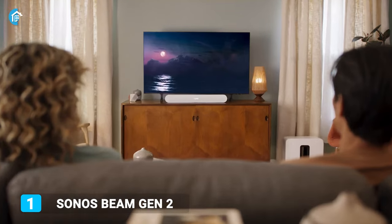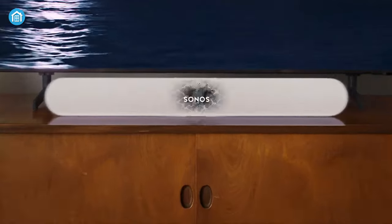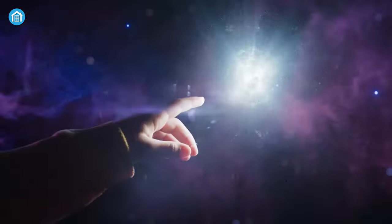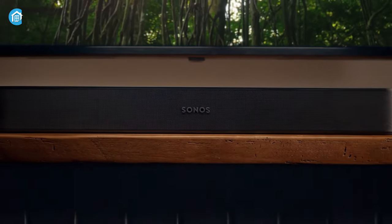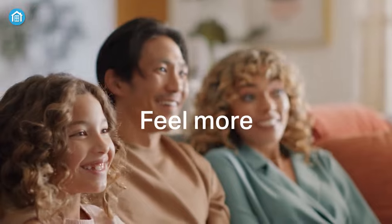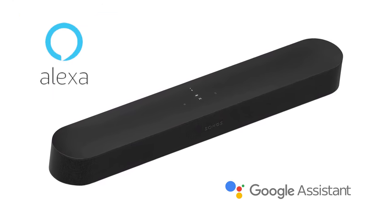Enrich your home entertainment with the Sonos Beam Gen 2, a compact smart soundbar that has touch functionalities and will allow you to be part of the scene with action happening above and all around you. You'll experience panoramic sound with crystal-clear dialogue from your favorite shows, movies, and games. Thanks to its Dolby Atmos compatibility, you'll hear every intricate detail with much richer audio clarity. When the TV is off, you can still listen to music and podcasts from online streaming platforms, while built-in Alexa and Google Assistant will give you hands-free control over the soundbar.